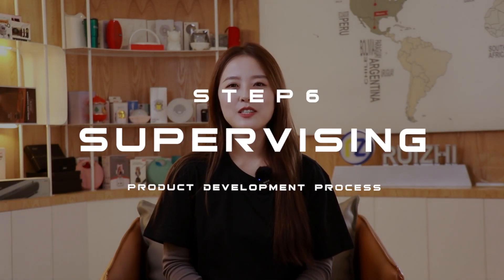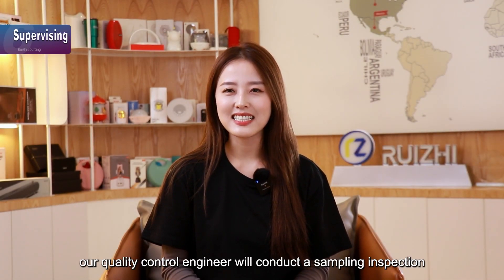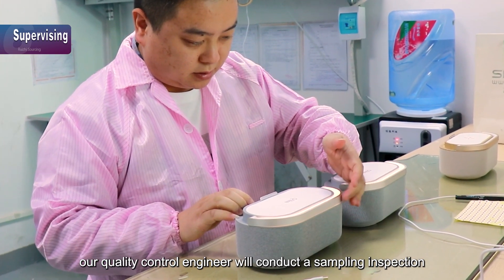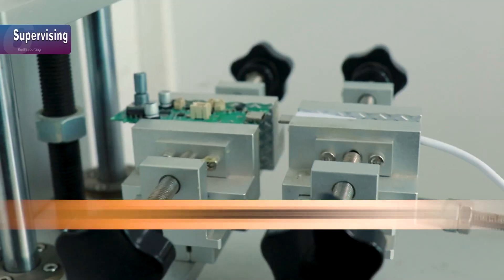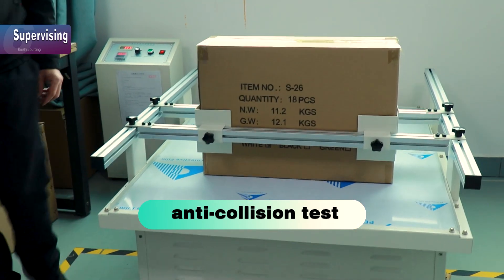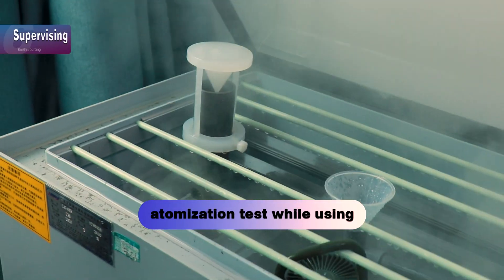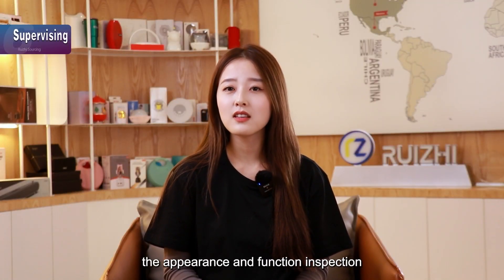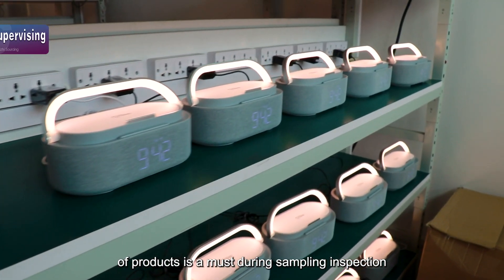Step 6: Supervising. After the product is completed, our quality control engineer will conduct a sampling inspection. It includes a wire durability test, plug test, friction test, anti-collision test, and optimization test during use. In addition, the appearance and function inspection of products is a must during sampling inspection.